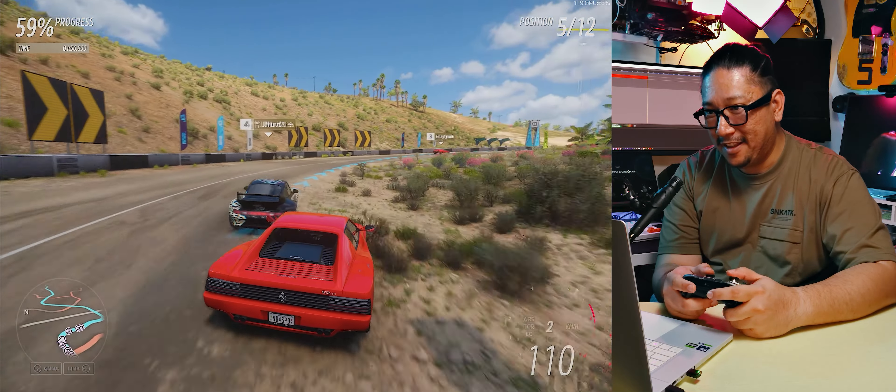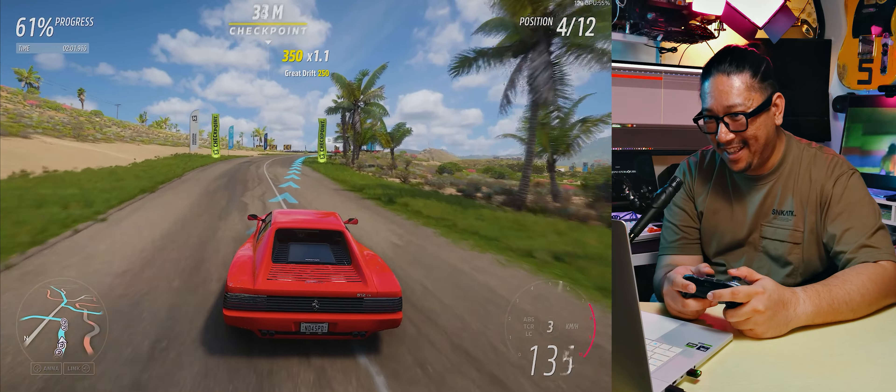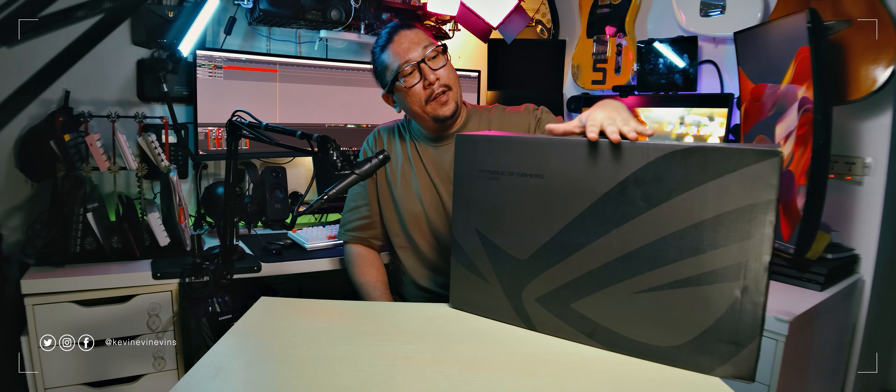Sorry if I keep burping — I just ate some snacks right before shooting this video, so I'm burping a lot. It was a good slice of pizza. Oh ladies and gentlemen, it is a special day, a very special day indeed.